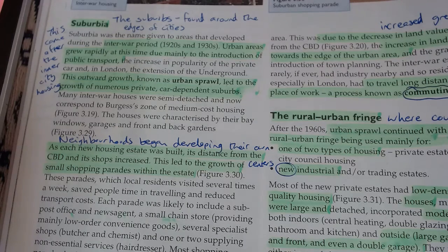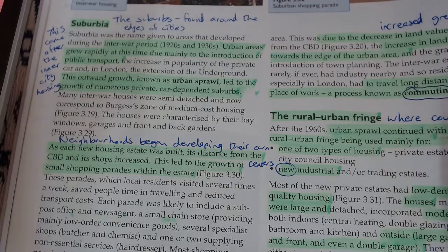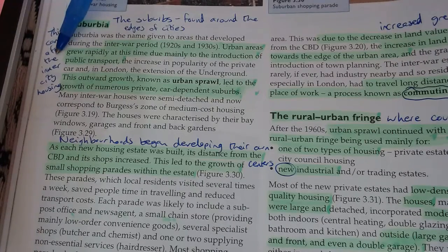Coming towards the end - suburbia, the suburbs found around the edge of the city. So what we've done in the last two pages is move from the center outwards away from the center of the city. In between the two wars - the first and second world war - urban areas grew rapidly at this time, due mainly to the introduction of public transport. So between the first and second world war, about 100 years ago, urban areas started growing massively.